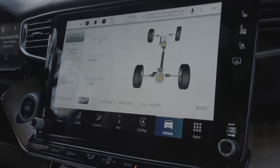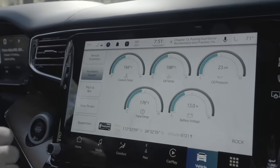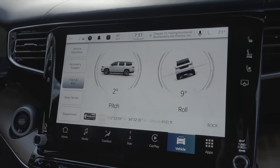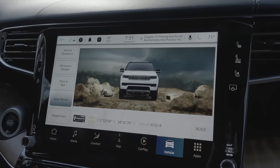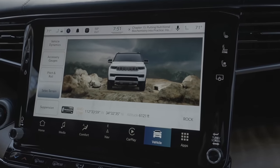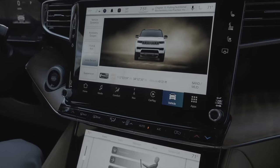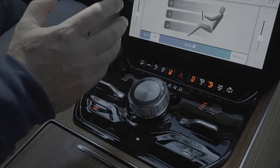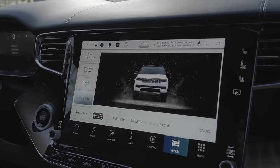From the screen you can see steering angle, and then move through accessory gauges including pitch and roll on the trail, and whatever terrain select mode you're in — right now we're in Rock. You can move into Sand and Mud, and then into Snow, which changes a bunch of attributes of the vehicle including suspension height and gear selection.